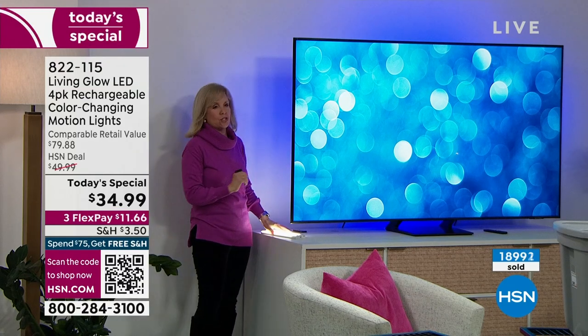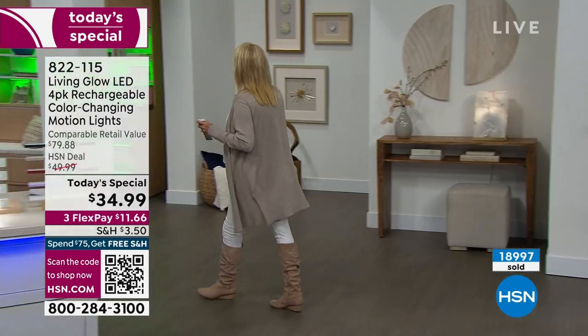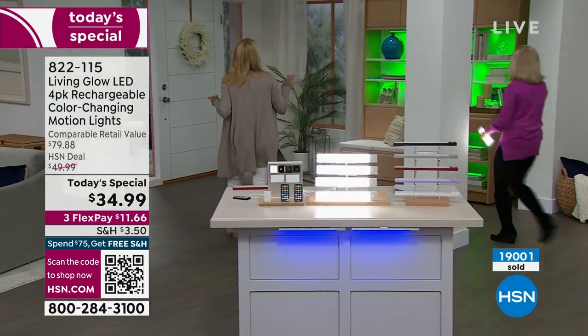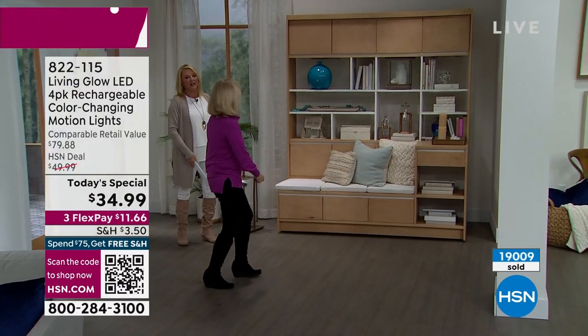I'd love to go over to that cabinet again that we were showing earlier — can you turn it all off? Honestly, it's one of the most boring cabinets I've ever seen. Our stylists do a good job putting stuff up there, but it really gets lost on the wall.